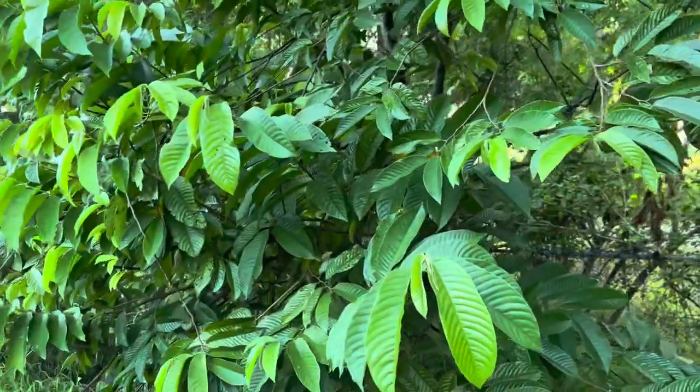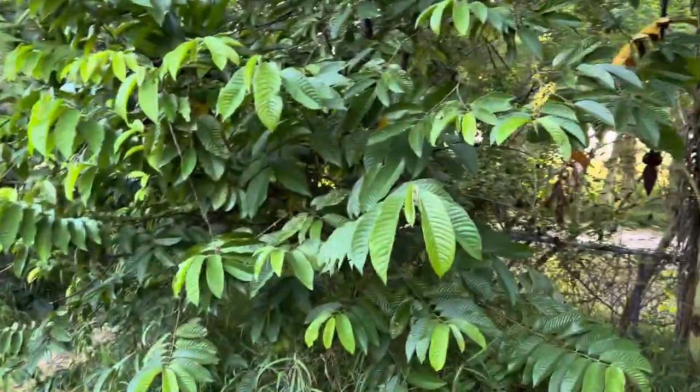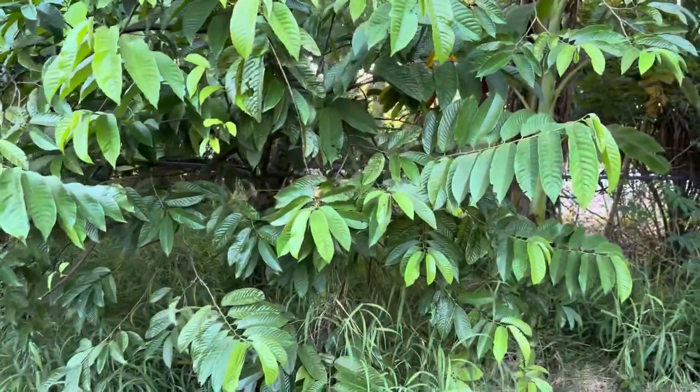Hi, this is Eric at Frog Valley Tropical Fruit Farm. This is Florida Natural Farming. I hope you subscribe, like, and comment to my channel. Today I'm going to do a video on where does our water come from?